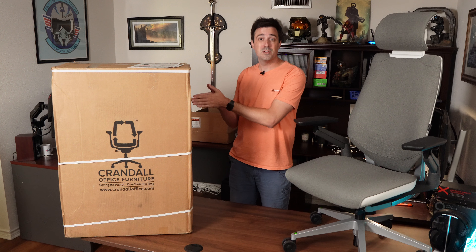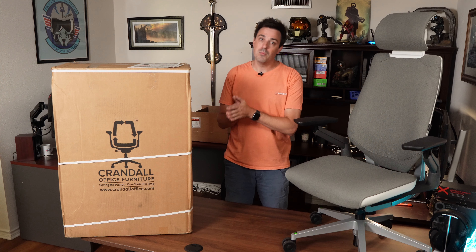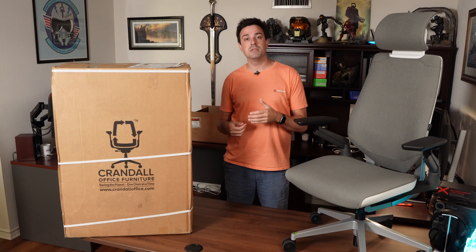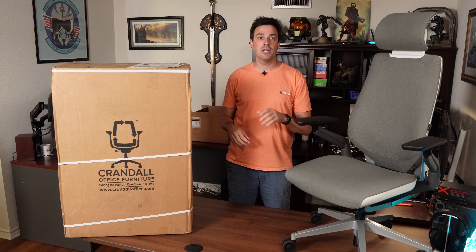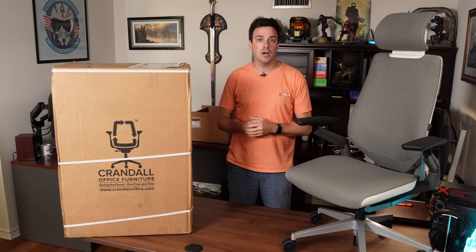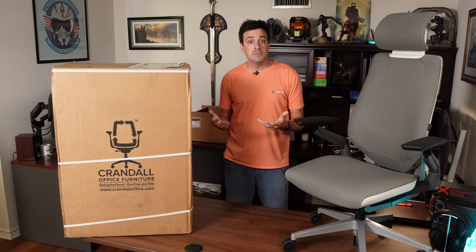So I wanted to know, is Crandall's legit? When I tried to look this topic up online, I went to the office chair subreddit, where half the people said absolutely they're great. The other half were saying Dave Crandall is super active on here — this is probably just a PR team talking, don't trust anybody.